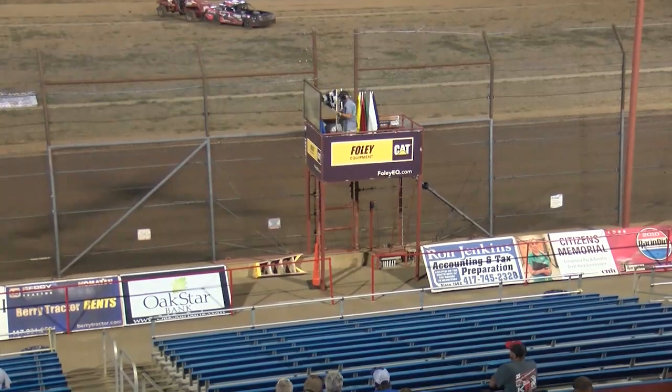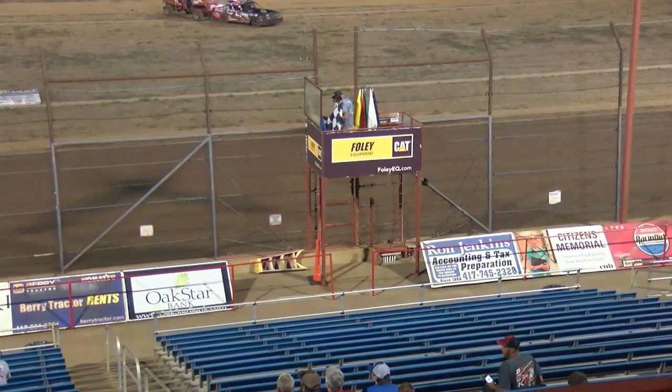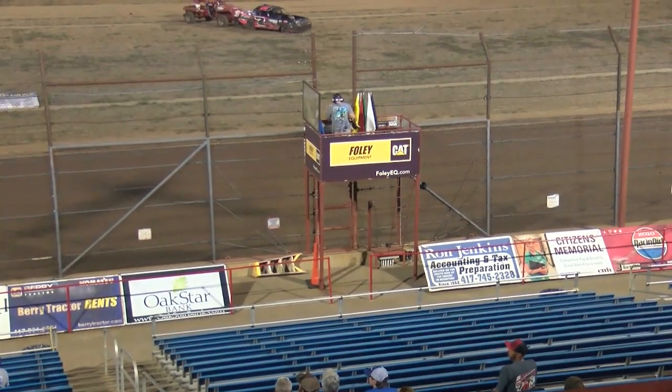Coming home third is going to be the missile, Miles McHale. Todd Staley and Pat Graham round out the top five. What a run for the 91J of Jalen Wettengill.